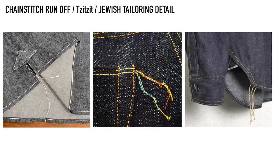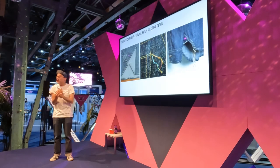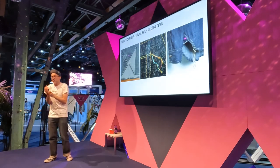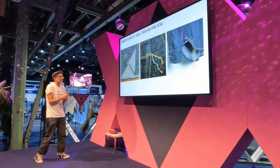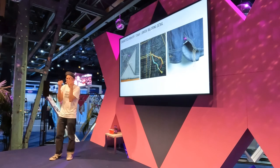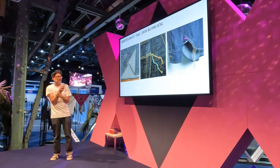Chain stitch runoff — I love this detail. I see it on shirts and nice things. I found out it's actually a detail from early Jewish tailors. When they were making their religious garments, they had these chain stitch runoffs on the side, and they put them on their workwear garments too. Don't be afraid of adding these details back in. I remember I did a whole collection once and the factory cut all the chain stitch runoff off — I was so upset. Especially when you spend a lot of time on something beautiful and then they cut it off.